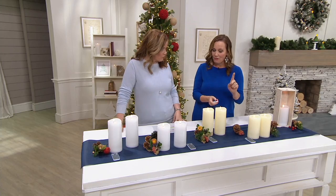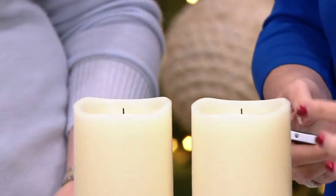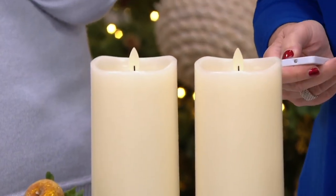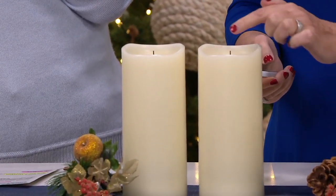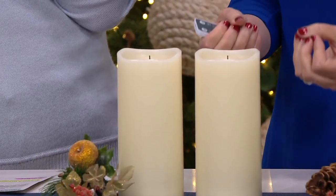But look at what happens when I turn it off. You're going to see that flickering flame fold down and it reveals the authentic wick. So that's on, and here's what it looks like when it's off — it folds down so that you see the wick. It looks just like a real flame candle.